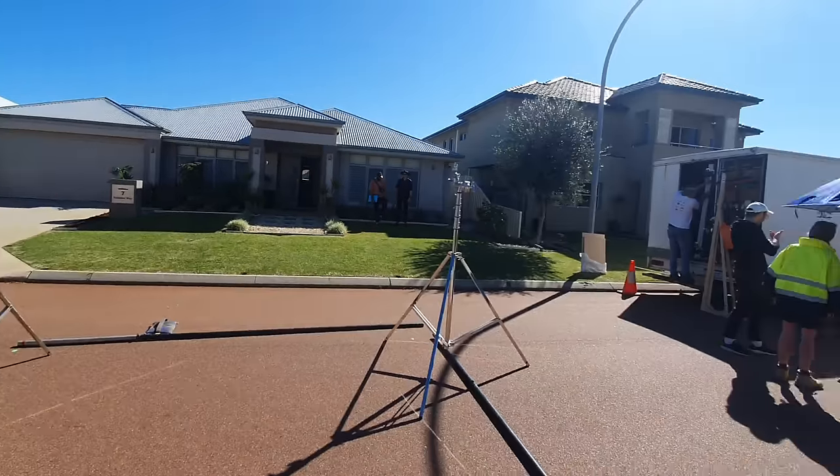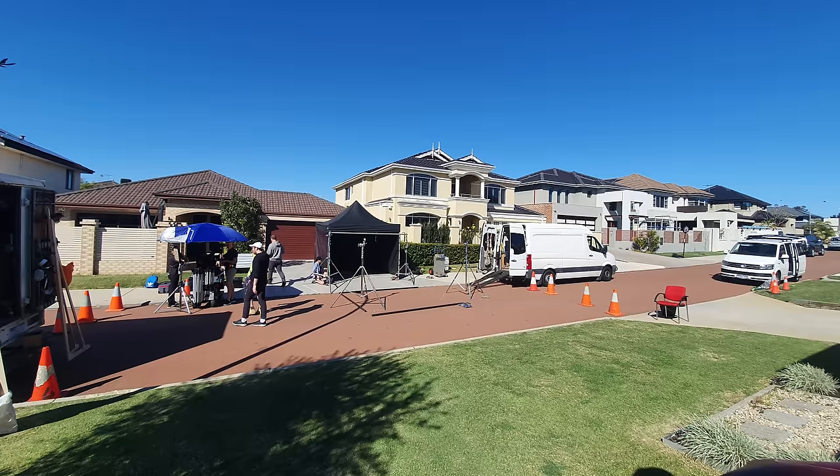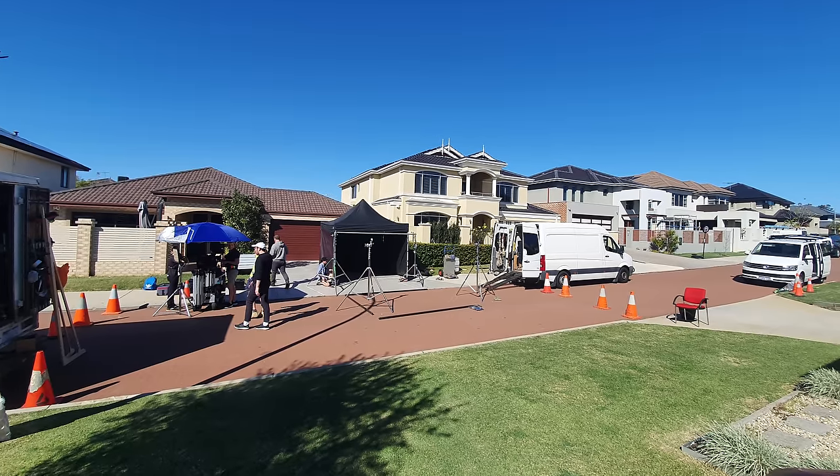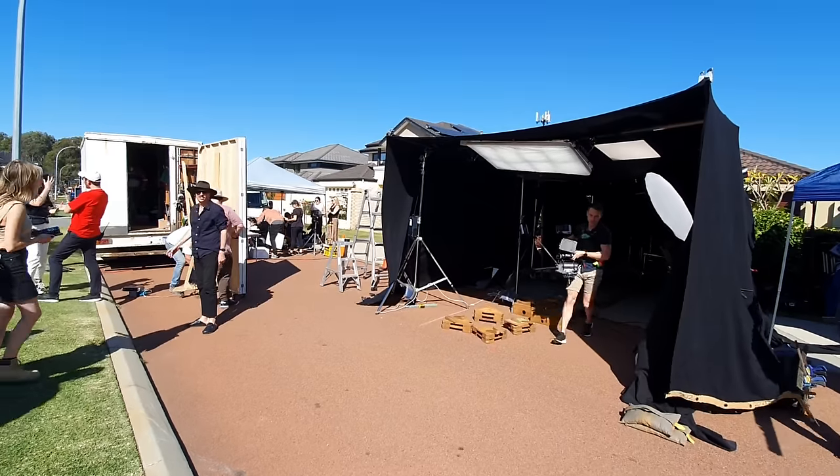The next issue was that we needed to close the road to build this tent, but we needed to be on the person's driveway across the road, so we had to get their permission. Then the tent also needed to be high enough and wide enough that we could put lights in there to light her.